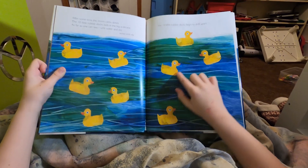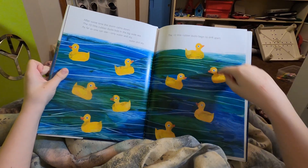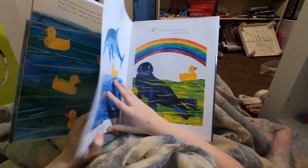You want to count them? Sure. One, two, three, four, five, six, seven, eight, nine, ten. Good. I'm making sure there is ten. That's a good idea.